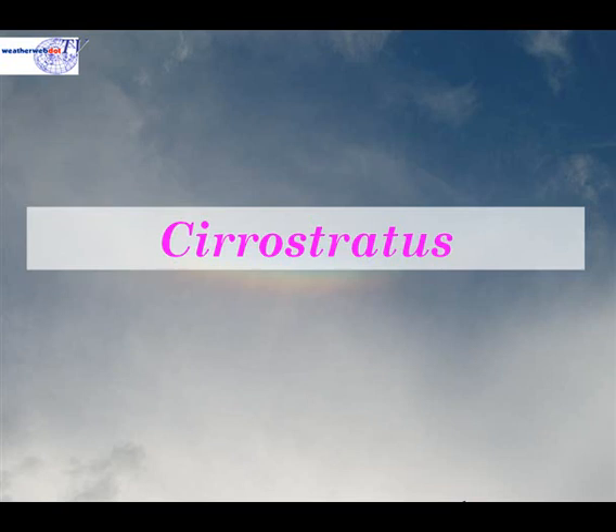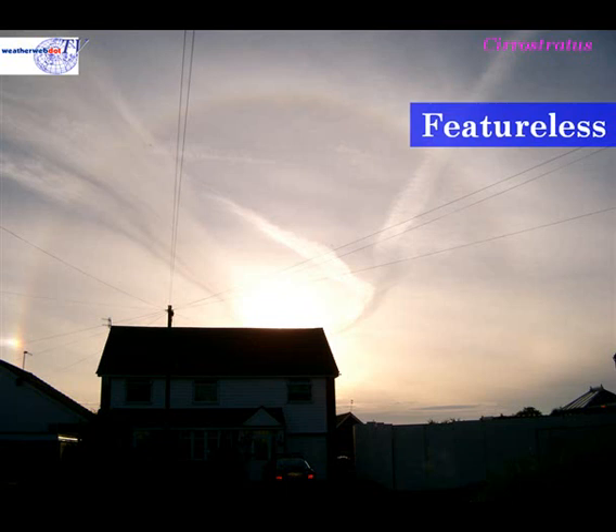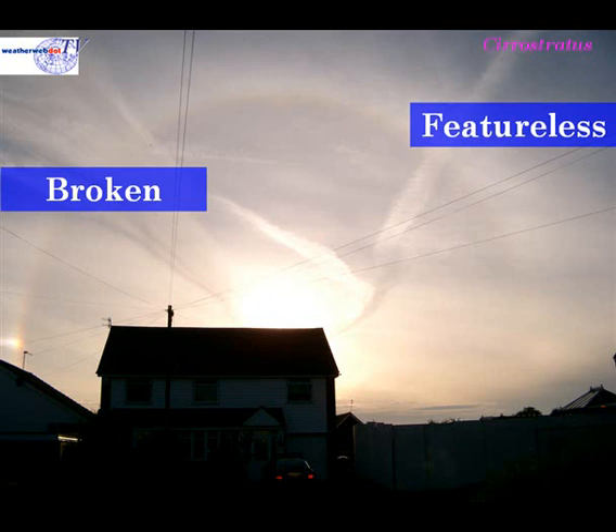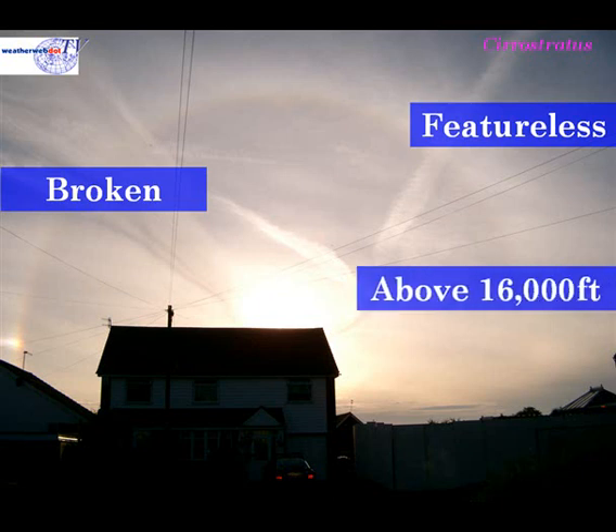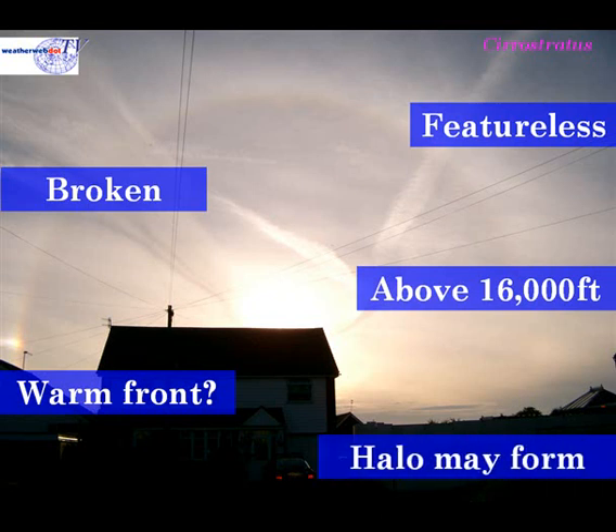Now let's take a look at cirrostratus cloud. Cirrostratus cloud is often quite featureless. Generally the cloud is broken and we get sunshine coming through, although it may become more coherent as a warm front approaches. The cloud generally occurs above about 16,000 feet, and it may be associated with a warm front, especially if it has thickened from cirrus cloud.